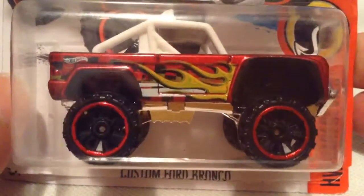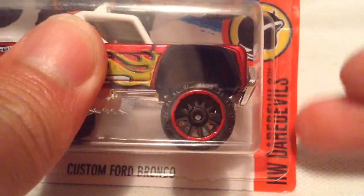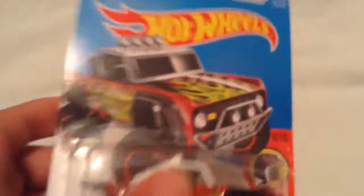Hey YouTube, it's me Julen. Here's the custom Ford Bronco from the HW Daredevil segment of the mainline, 2016 of course.